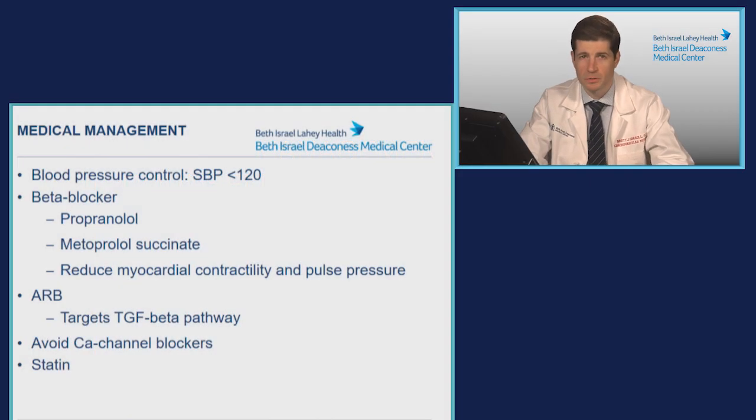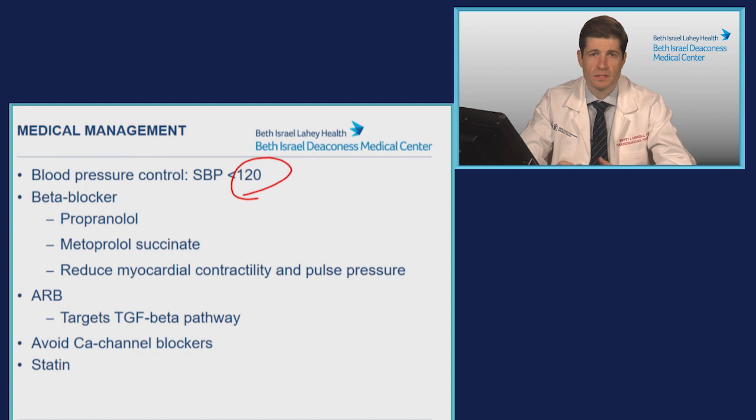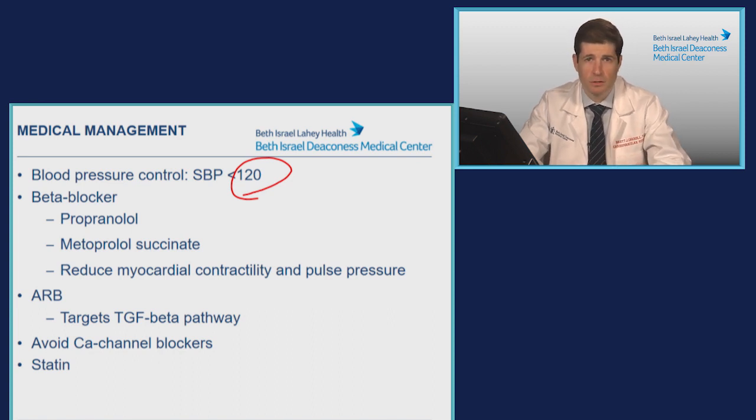In terms of medical management for the treatment of aortic aneurysms, it's really a focus on blood pressure control. That includes a blood pressure goal less than 120 — some will advocate for reducing that even further if tolerated, but generally a goal in the 110s is appropriate. The initial agent of choice is a beta blocker. Traditional studies have demonstrated propranolol to reduce the rate of aortic dilation, though frequently now we're using metoprolol succinate given ease of once-daily dosing.